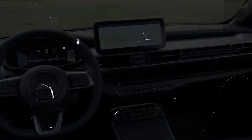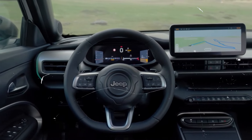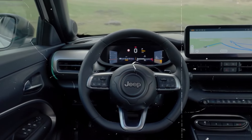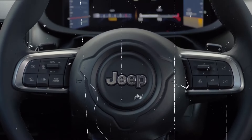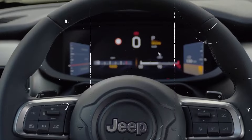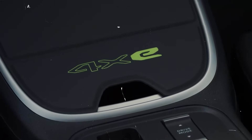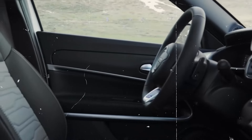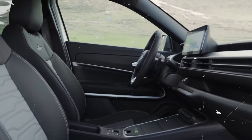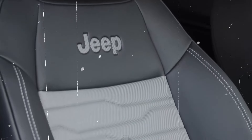At the rear, the Avenger 4XE features LED taillights with a unique light pattern, ensuring visibility and a modern look. The rear design is clean and functional, incorporating a hands-free power liftgate that provides easy access to the cargo area, making loading and unloading more convenient. The rear bumper is robust, with integrated reflectors and a skid plate that underscores the vehicle's rugged capability. A panoramic sunroof offers an expansive view and brings natural light into the cabin, adding to the vehicle's premium feel.